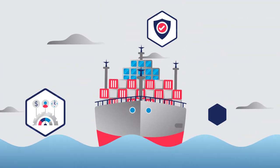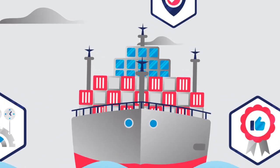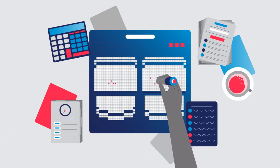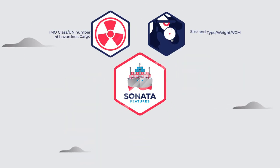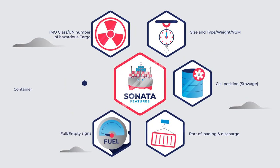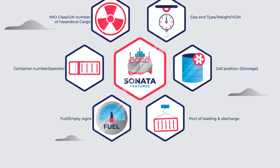Sonata is an automated planning tool that creates efficient, safe and reliable stowage plans in minutes. Sonata takes the heavy lifting of manual planning off the planners, allowing them to focus on further optimizing the plan, try different scenarios and deliver plans in minutes.